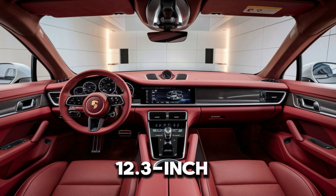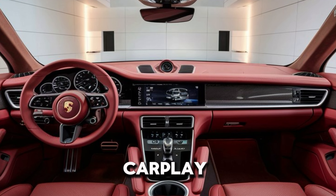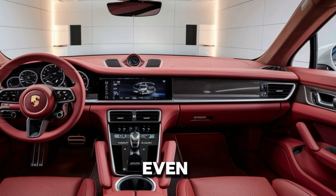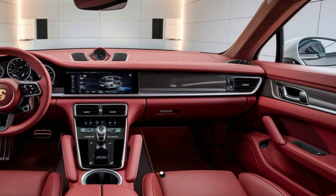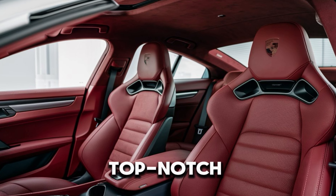The new 12.3-inch curved display is a tech-lover's dream, with wireless Apple CarPlay, Android Auto, and even a built-in Spotify app. And the Burmester 3D surround sound system is absolutely top-notch.